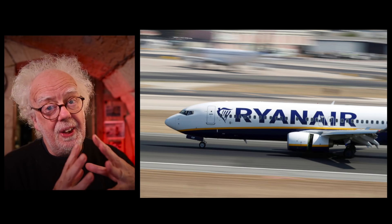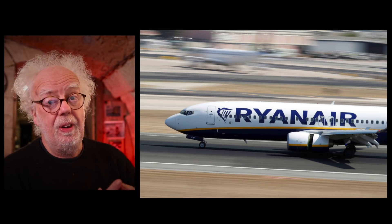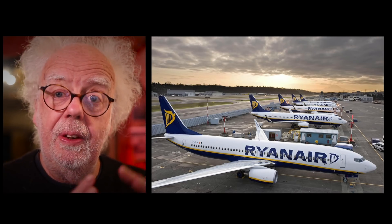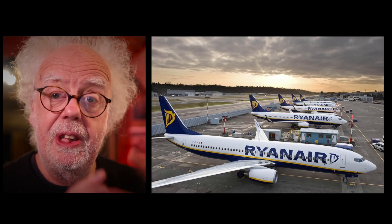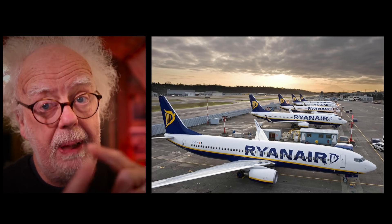Today in the news, a low-cost budget airline in Europe called Ryanair — if you live in Europe you've flown with them — they exclusively use Boeing 737s, mainly the NG, the next generation 800 class. And they found pickle fork cracks.